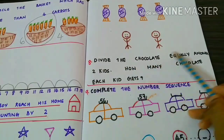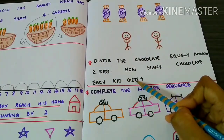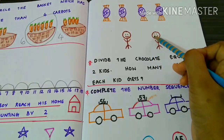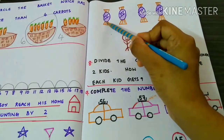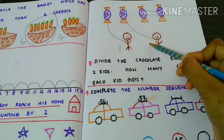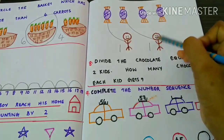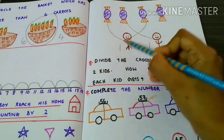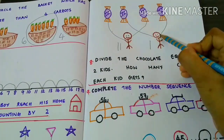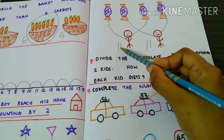Divide the chocolate equally among 2 kids. How many chocolates does each kid get? First, we have to give one chocolate to each kid. 1, 1. Now, again we have to give one more chocolate to each kid. 2, 2. So, finally each kid gets 2 chocolates.